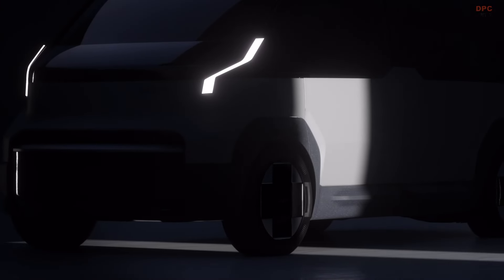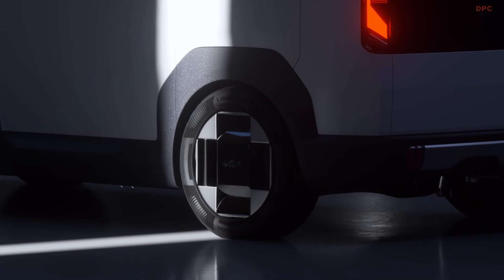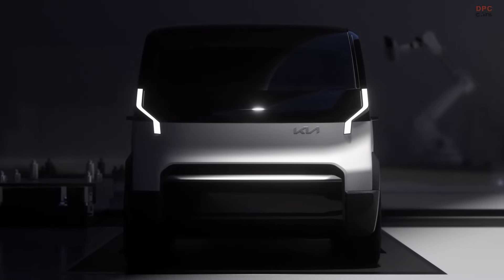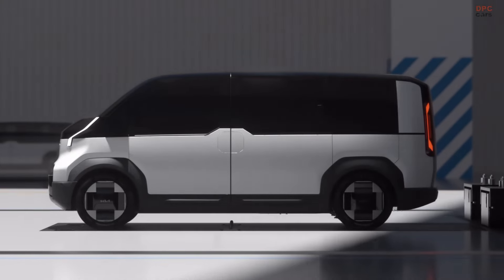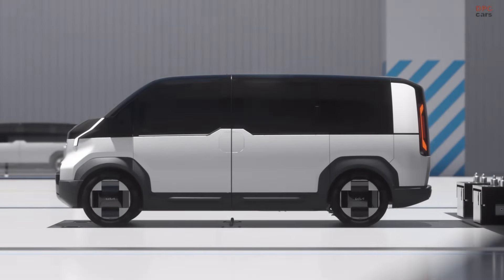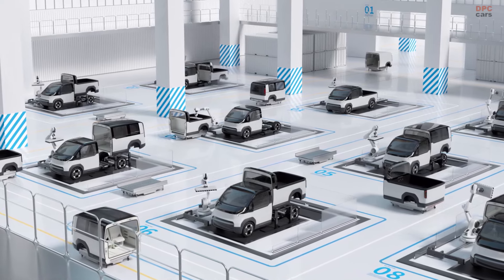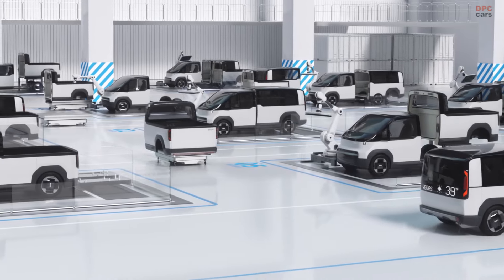A vehicle that fits everyone's needs. How does that sound? Let me tell you about Kia PBVs. In tandem with various swappable components, Kia PBVs will bring what you want to reality. Let's check one of the key features that makes this possible.